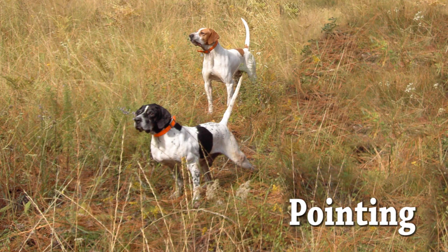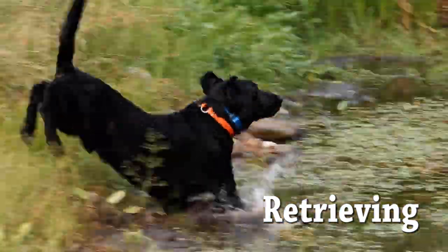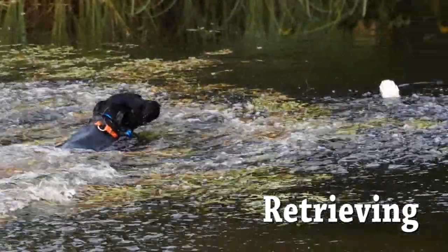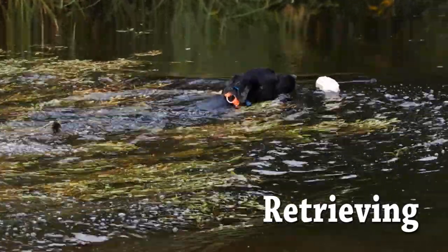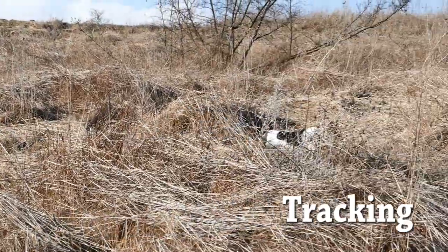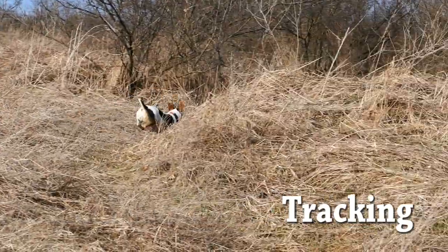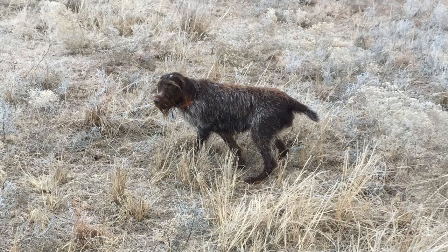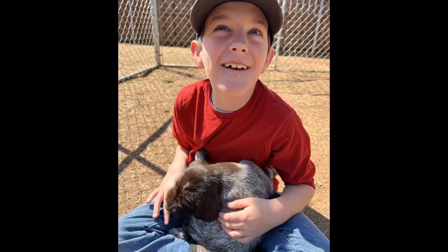Pointing dogs work in the field, locate game, and point them out to the hunter. Retrieving dogs fetch the game on land or water and bring it back to the hunter. Tracking dogs follow the trail of wounded game to locate it. Wire-haired Pointing Griffons can be trained for excellent performance in all three tasks. Plus, they are very friendly and sociable, making them good family dogs, too.